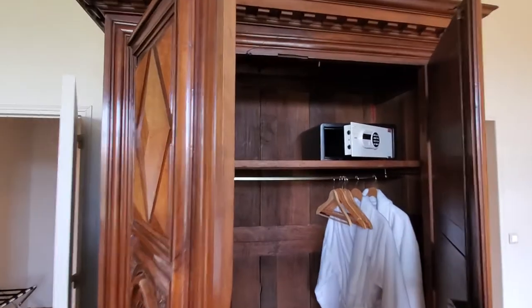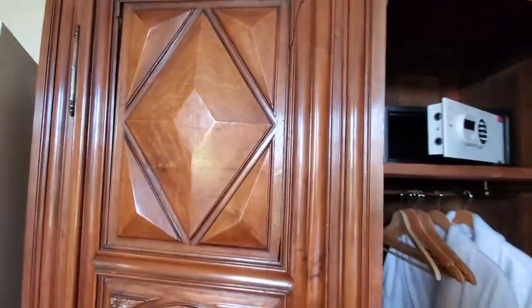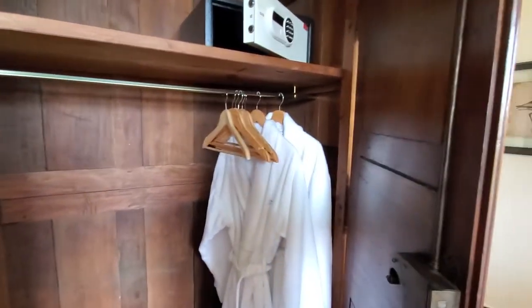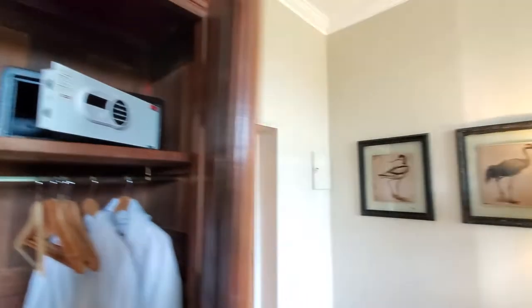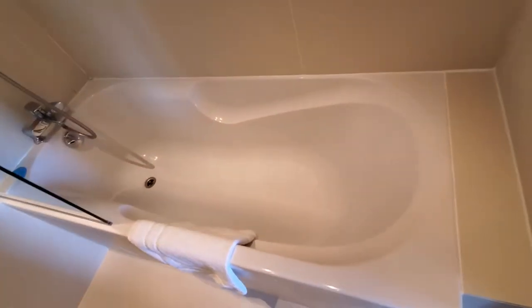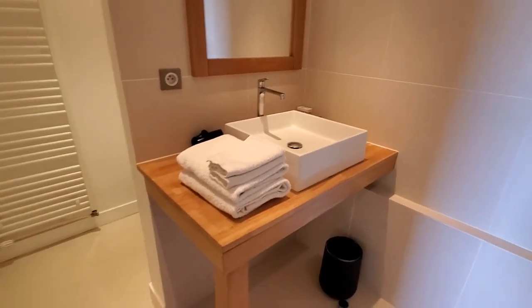I have this amazing armoire — I don't know how old it is, but it looks like it's an antique. And it's all beautiful carvings and woodwork. Plenty of storage for your belongings. Lovely bathrobes — you have a spa on this facility as well. And there's a safe up there for your belongings. And we have a full bathroom with a lovely soaking tub, a shower with a shower wand, and a beautiful vanity.